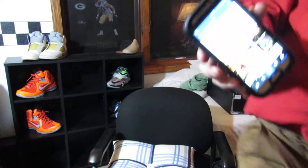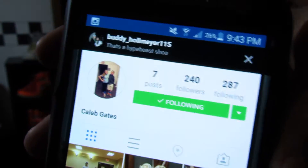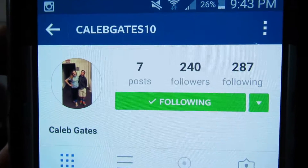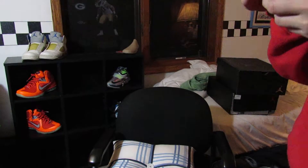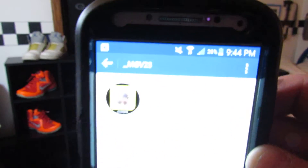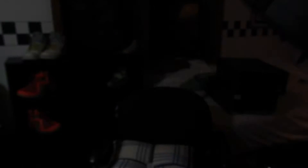Coming at you guys with a big video — I picked up nine pairs of shoes from my sneaker show. I want to give a huge shout out to Caleb Gates, that's his Instagram name. He put on a really good show and we're going to be sharing a table at MSX, which is in Milwaukee.